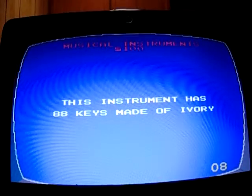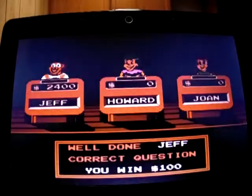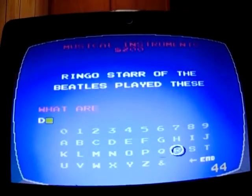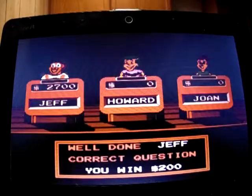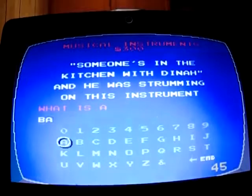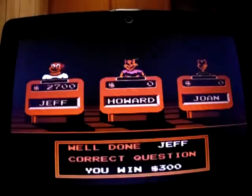Musical Instruments for 100: 'This instrument has 88 keys made of ivory.' What is a piano? Yep, 2,500. Musical Instruments for 200: 'The Beatles played these.' What are the drums? Yep, 2,700. Musical Instruments for 300: 'Someone's in the kitchen with Dino and he was strumming on this instrument.' What is a banjo? Yep, 3,000.